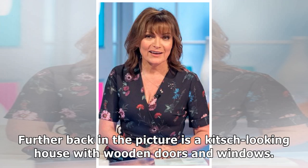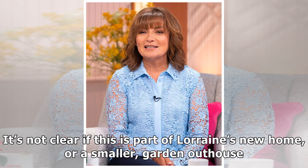Further back in the picture is a kitsch-looking house with wooden doors and windows. It's not clear if this is part of Lorraine's new home, or a smaller garden outhouse.